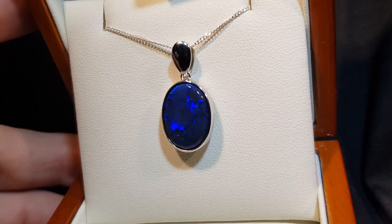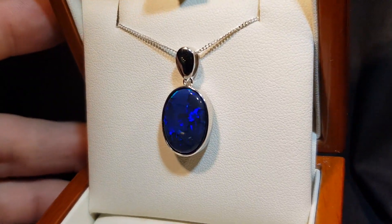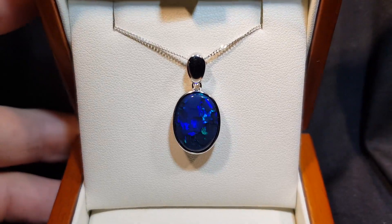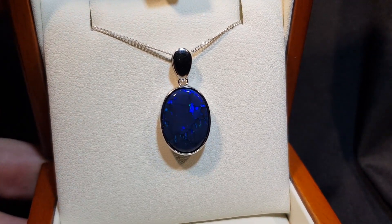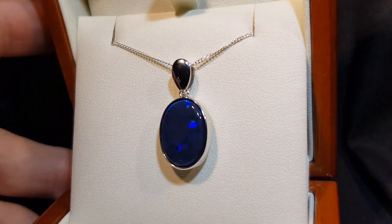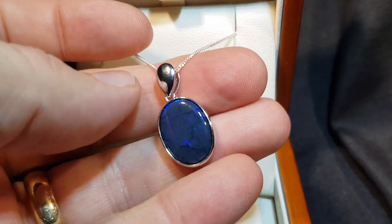Here's a black opal — excellent size, very big, and very dark. Black opal can range from a very dark intense color to a gray, and then you start getting into semi-blacks. But this is a proper, true blue black opal, and the standout feature is the size — look how big it is, it's huge.